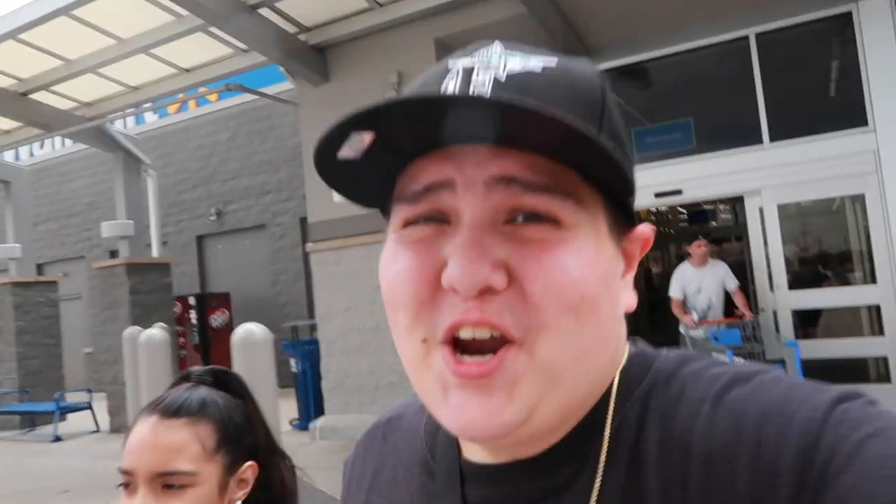We just came out of Walmart and unfortunately we weren't able to get any merch like t-shirts, socks, or hats — they didn't have any of that. But we did get some of those gummies. At the end of the video we're going to do a taste test. I'm not sure if we're going to go to the movies now or maybe stop at Target first.